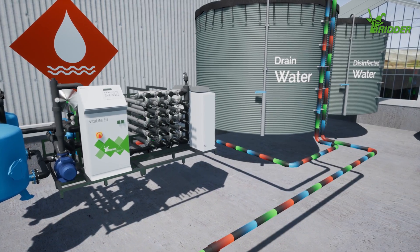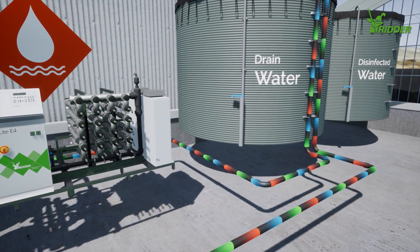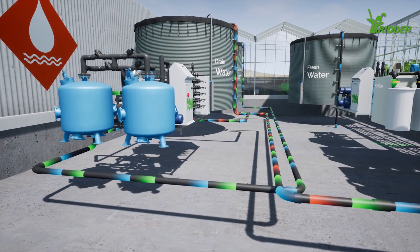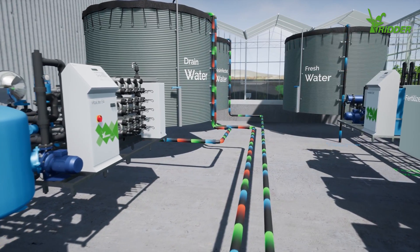During the disinfection process, the water's composition remains unaltered. Nothing is added to the water. The result is a mixture of water and nutrients that is suitable for reuse. Thanks to this process,